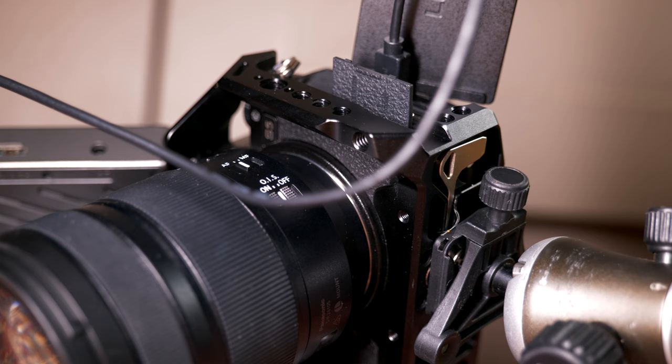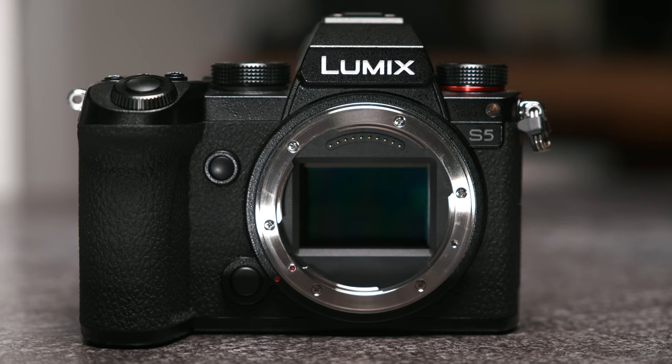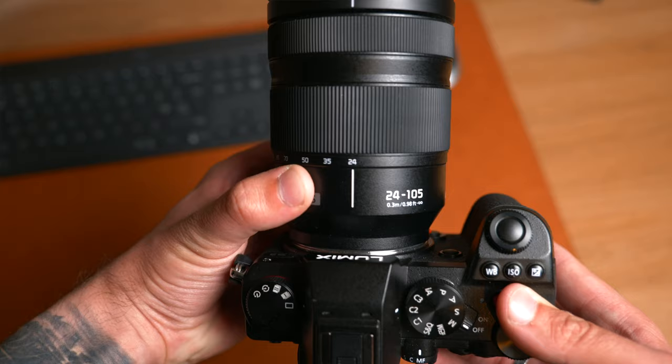Luckily there was no damage to the port and it still works absolutely fine. The next thing to check was the lens mount and the sensor. I very carefully took the lens off the mount and had a look at the sensor — luckily there were no scratches or weird blemishes. However, there was some damage to the lens mount, and of course damage to the camera mount as well. Everything still switched on and worked fine, and the image was still coming out clear, but from that point onwards there was a slight looseness in the connection between the lens and the camera.